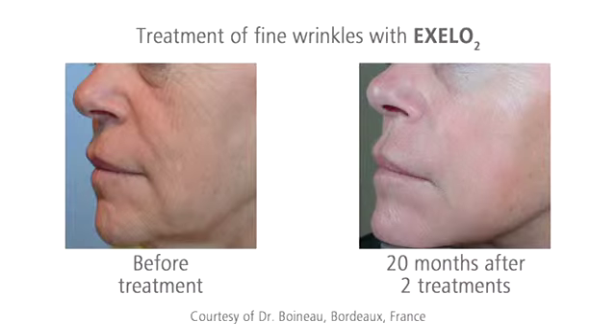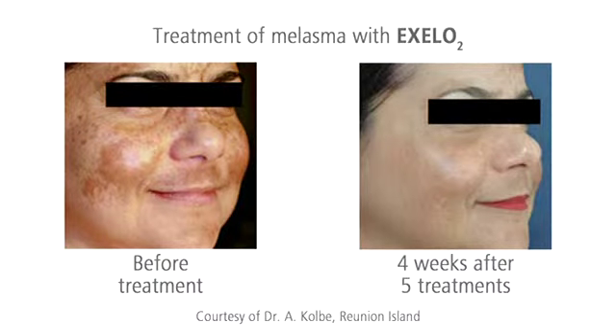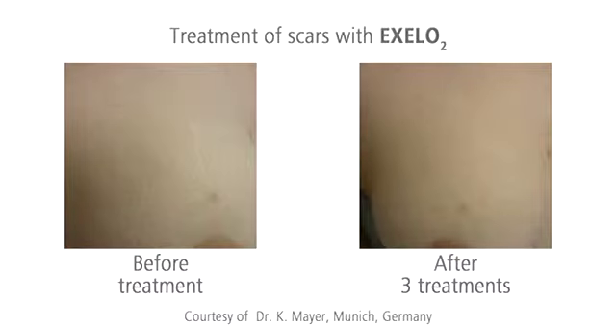XLO2 is designed for skin rejuvenation. Wrinkles are reduced visibly after only three to five treatments and the skin is gently tightened. Pigmented skin alterations, such as solar lentigo or melasma, fade. Scars or stretch marks are systematically reduced.